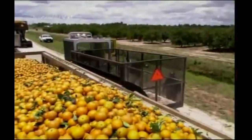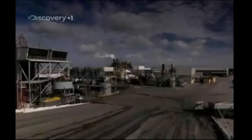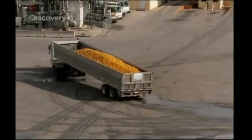Once the oranges have been picked, the race is on to make sure your breakfast OJ tastes as fresh as can be. The fruit is shipped out in these 400 horsepower transport trucks, carrying 20,000 kilos...